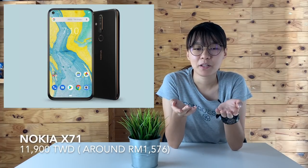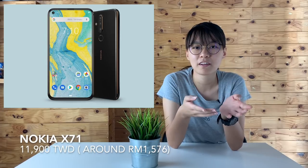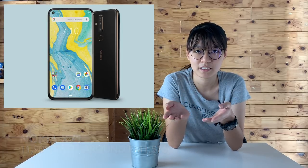In Taiwan, the Nokia X71 is priced at $11,900 Taiwan dollars, which is around RM1,576, and it is expected to go on sale on the 30th of April 2019. However, there is no mention if this device will be available in Malaysia, but we will keep you updated if it does.